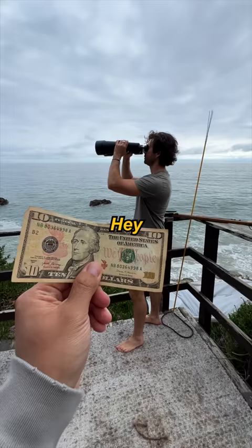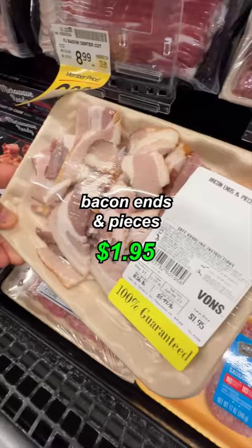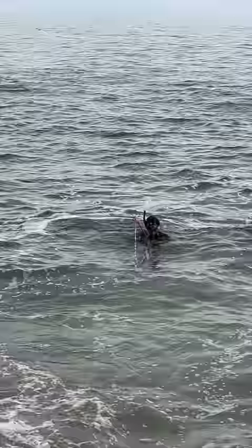Hey chef, can you make me something with 10 bucks? Absolutely, Danny — anything for you. $10 challenge, let's see if we can do round two in Malibu. Green cabbage, green onion, yellow onion, russet potato, bacon ends and pieces — $1.97. We still gotta catch a fish. Let's go.